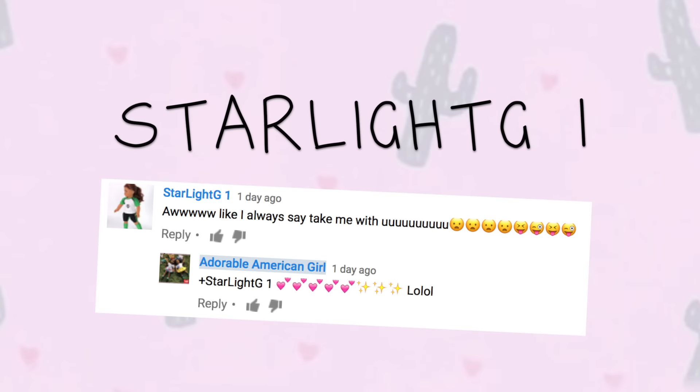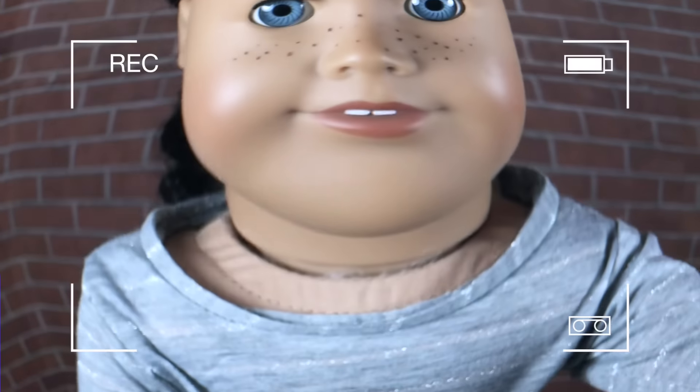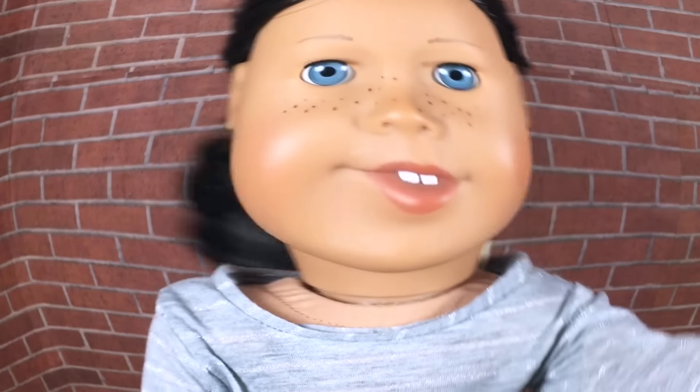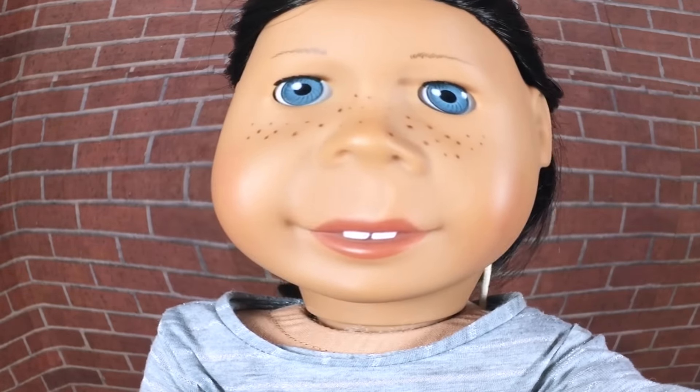We would like to give a shout out to Starlight G1, thanks for commenting, and don't forget to keep on loving your dolls. Hey guys, it's Pepper!